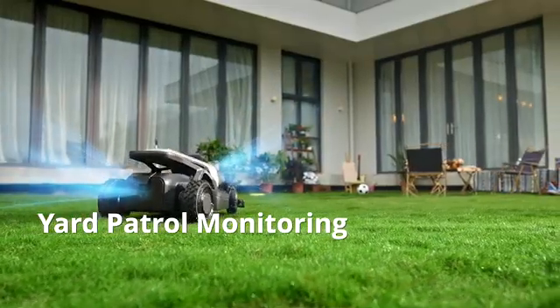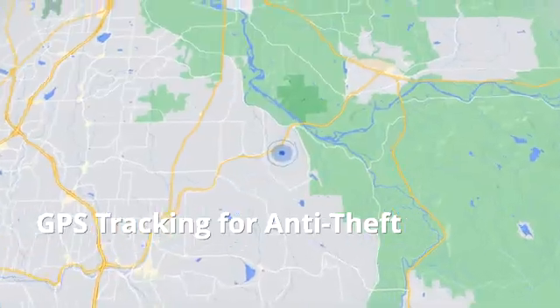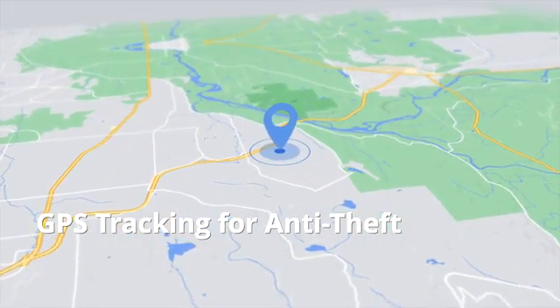When you're not at home, Tron acts like a watchful guardian over your property. And with its anti-theft features, you can track the device's location effortlessly.